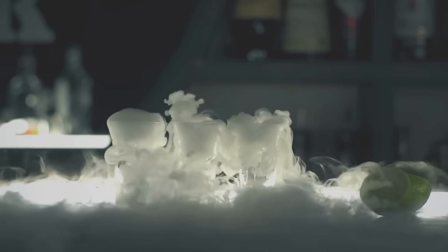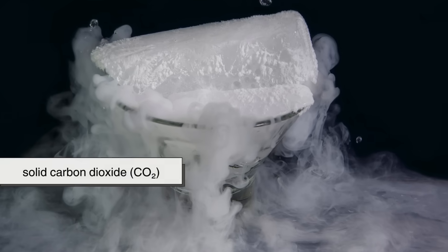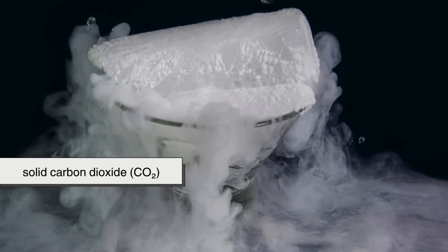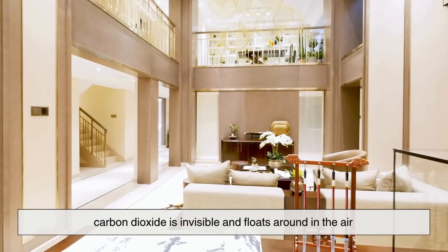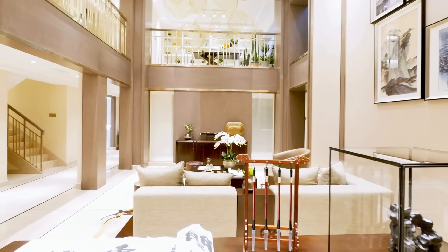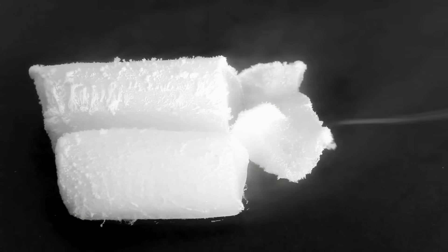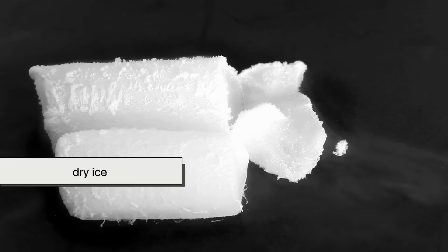Let's start with the basics. Despite the name, dry ice isn't made from water at all. It's actually solid carbon dioxide — CO2 — the same gas that you breathe out when you exhale. At room temperature, carbon dioxide is invisible and floats around in the air. But under certain conditions, you can compress and cool it until it becomes a solid. That solid form is what we call dry ice.